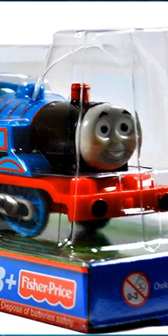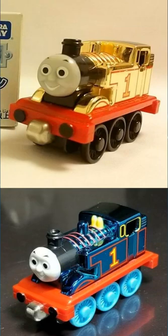The Trackmaster Slippy Sodor Thomas funnel is simply a regular funnel painted red. Take-Along Blue-plated and Gold-plated Thomas were released by Takara Tomy, and both were Japan-exclusive.